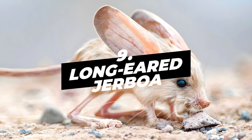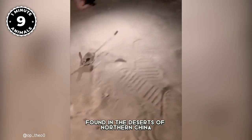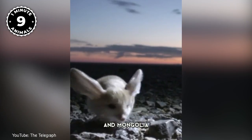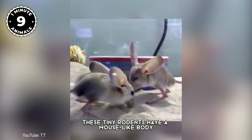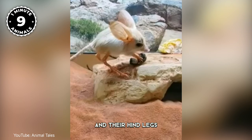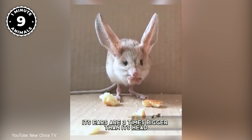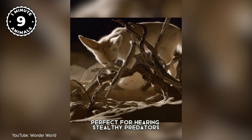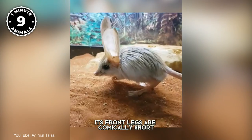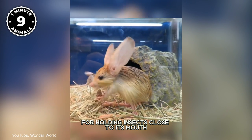Number 9: Long-Eared Jerboa. The Long-Eared Jerboa is a small rodent found in the deserts of northern China and Mongolia. These tiny rodents have a mouse-like body with a long tail, rabbity ears, a snout like a pig, and their hind legs look like a miniature model of a kangaroo. Its ears are three times bigger than its head, perfect for hearing stealthy predators. Its front legs are comically short but perfectly suited for holding insects close to its mouth.